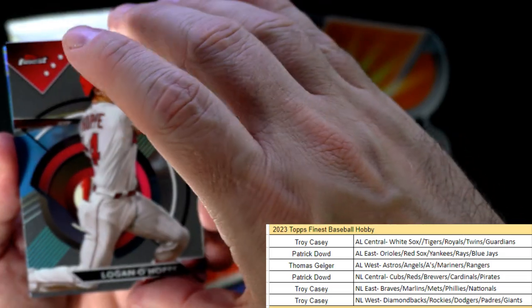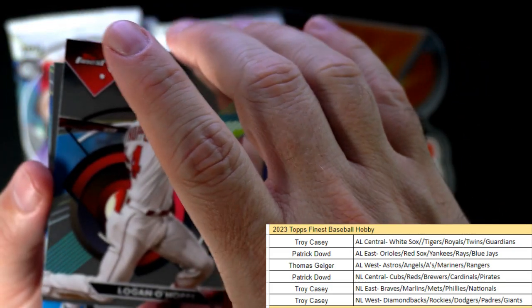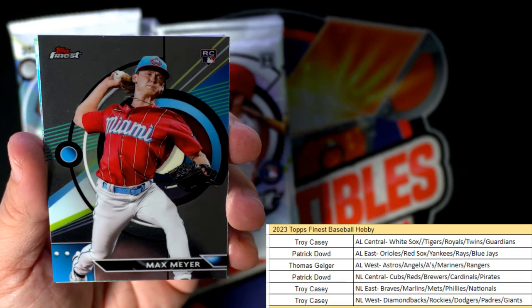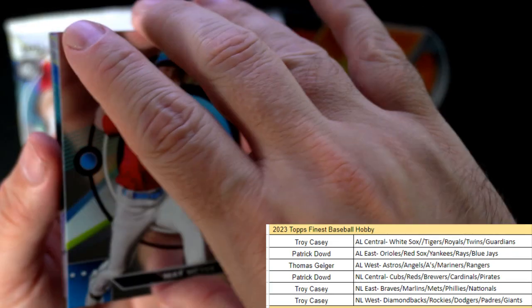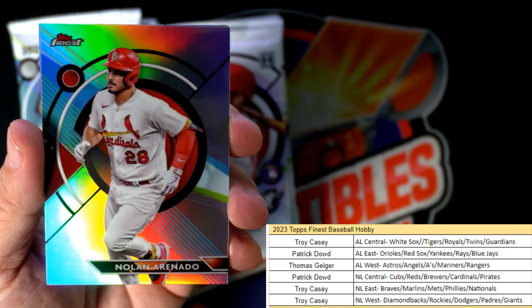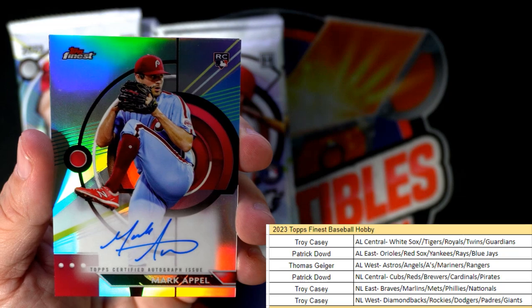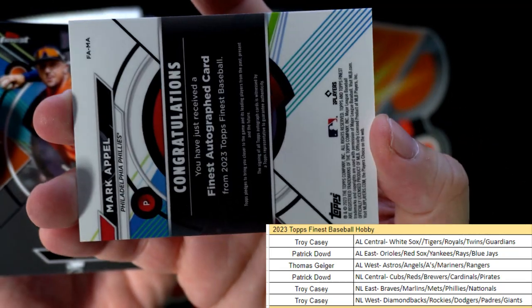Logan Ohop rookie card right here and that is going out to Thomas G. Max Meyer for the Marlins - love those jerseys so much - Troy C, that's coming out to you. Nolan Arenado for the Cardinals, National League Central, Patrick D. And our first hit: Mark Appel for the Philadelphia Phillies, National League East.